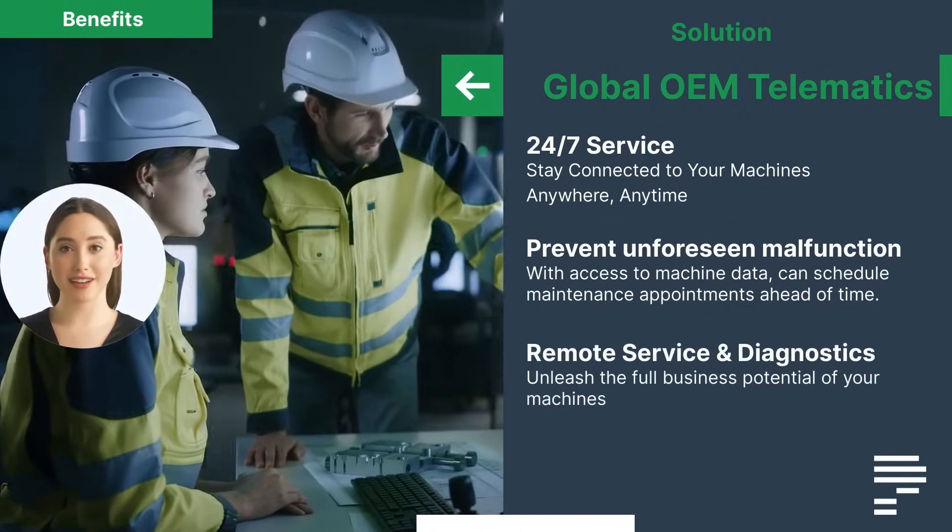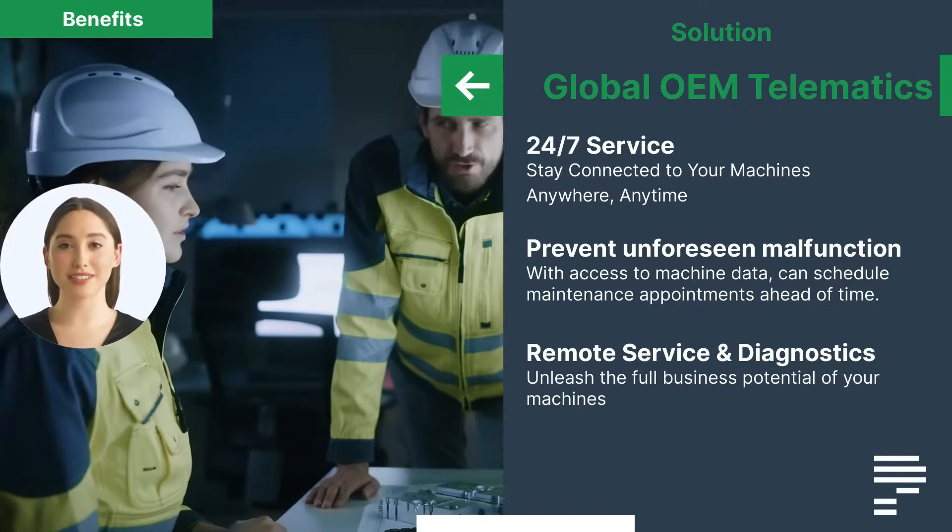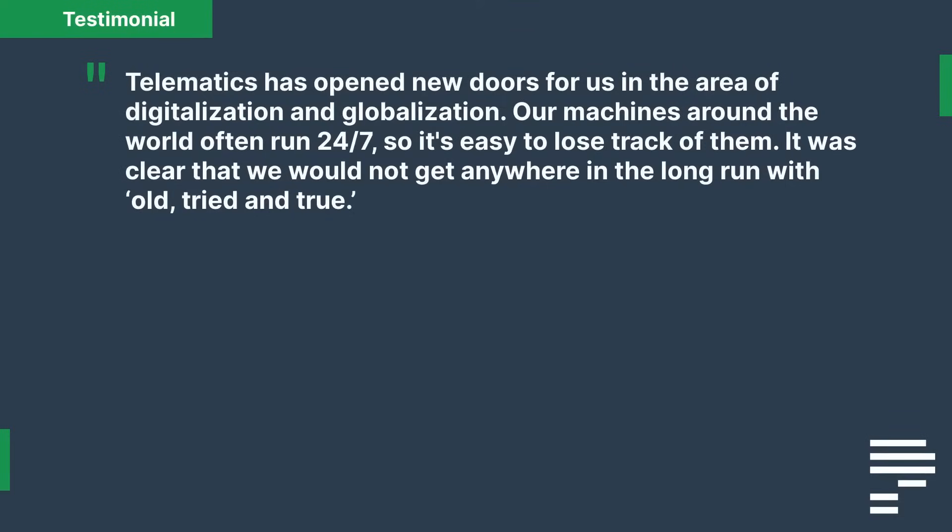Another huge benefit for both Bergman and their customers is the remote service and diagnostics. Let's hear directly from Bergman on how it's impacted their business: "Telematics has opened new doors for us in the area of digitalization and globalization. Our machines around the world often run 24/7, so it's easy to lose track of them. It was clear that we would not get anywhere in the long run with old tried and true methods."